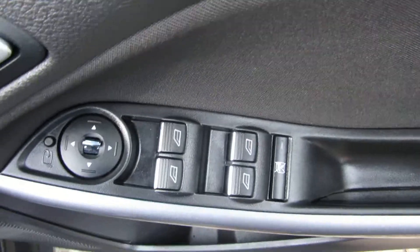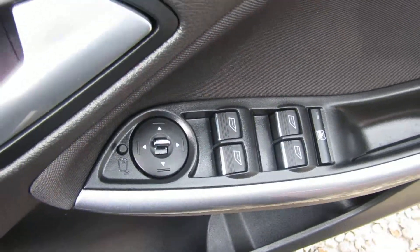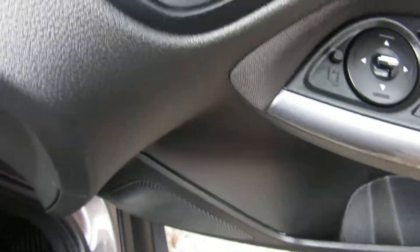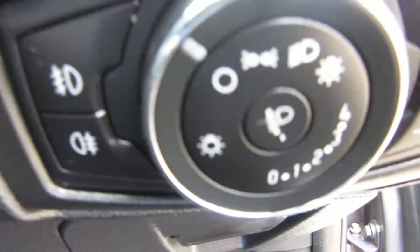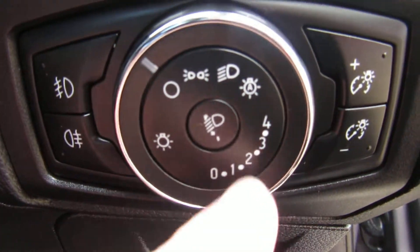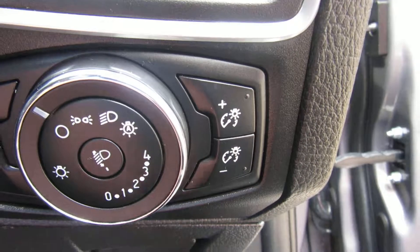So, four electric windows — electric folding windows as well. Light switches down there, front and rear fog lights. The dimmer's there for the dashboard lights.